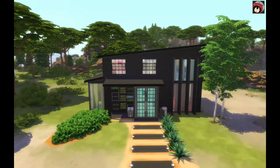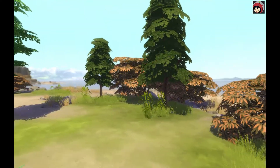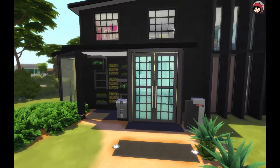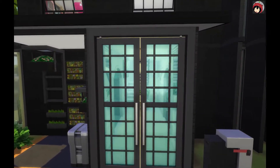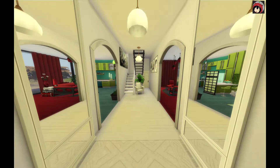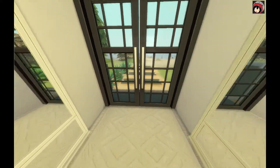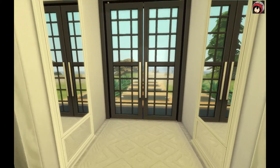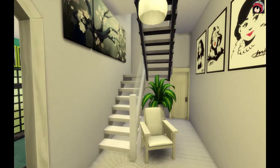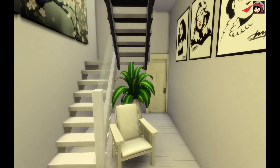The full modern theme doesn't really suit Windenburg, but it does suit this particular style. I kept it very simple on the outside to keep it modern. When we enter inside, we open up to this lovely hallway with two large mirrors and a beautiful rug — it's really pretty. We have this hallway which is gray and black, and of course there's the bathroom.